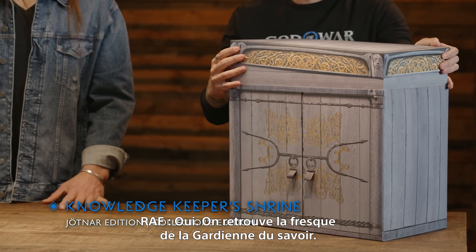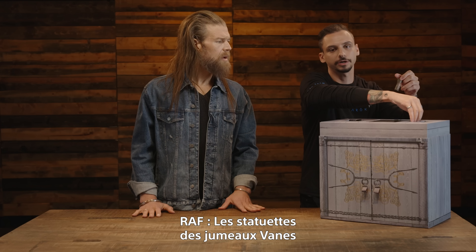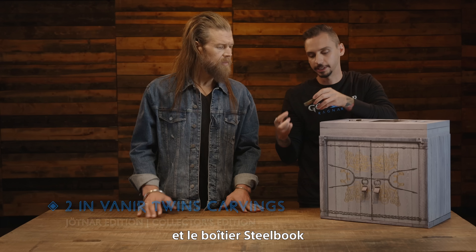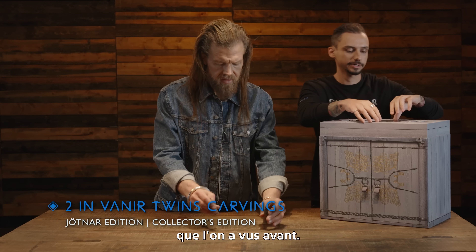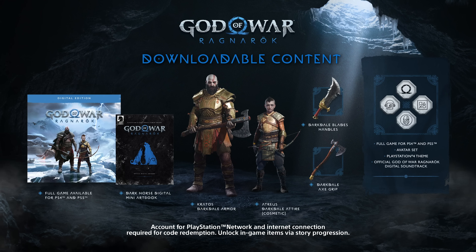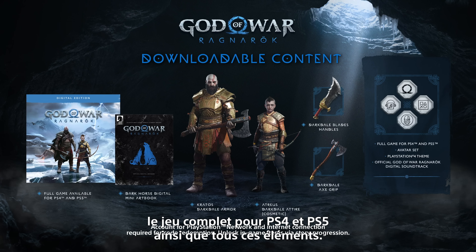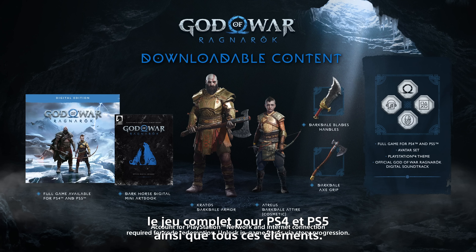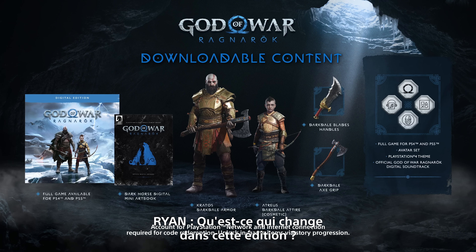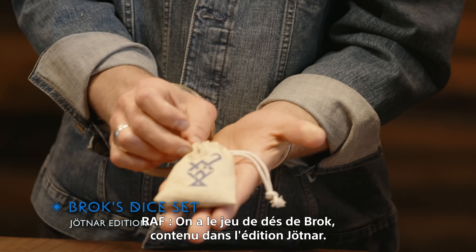That is the Collector's Edition — now let's look at the Jotnar Edition. The top comes off the Knowledge Keeper's Shrine the same way. We have the same shared items: the Vanir twin carvings and the steelbook display case are in both editions. Similar to the Collector's Edition, a voucher code for downloadable content is included, with the full game for PS4 and PS5, plus all those same digital items.